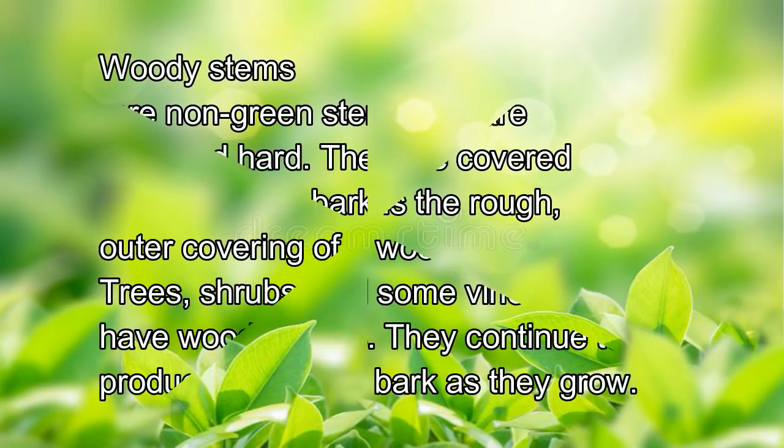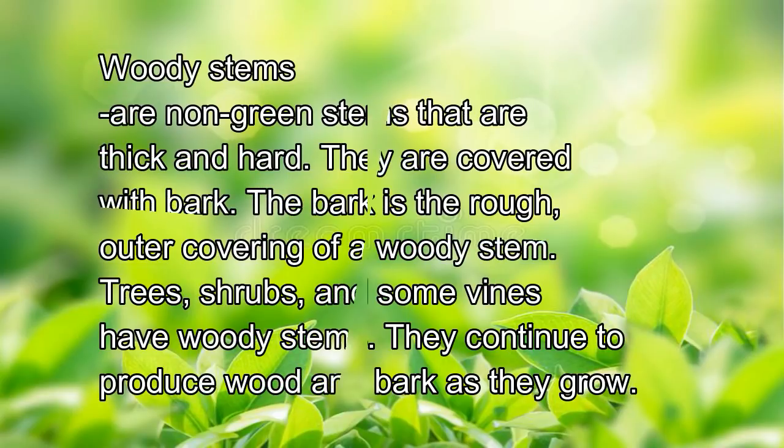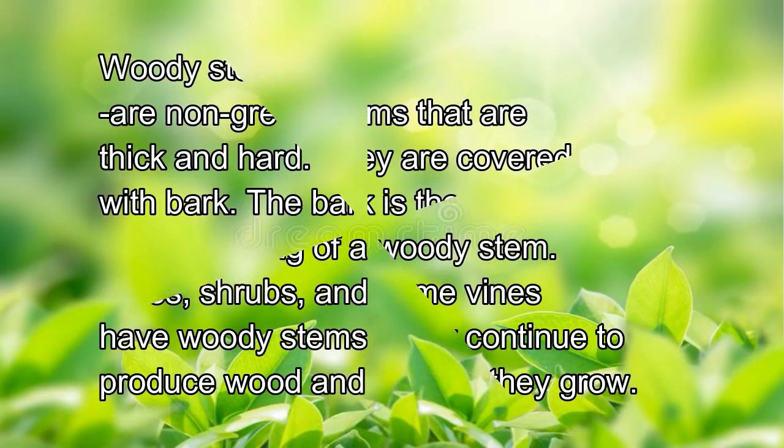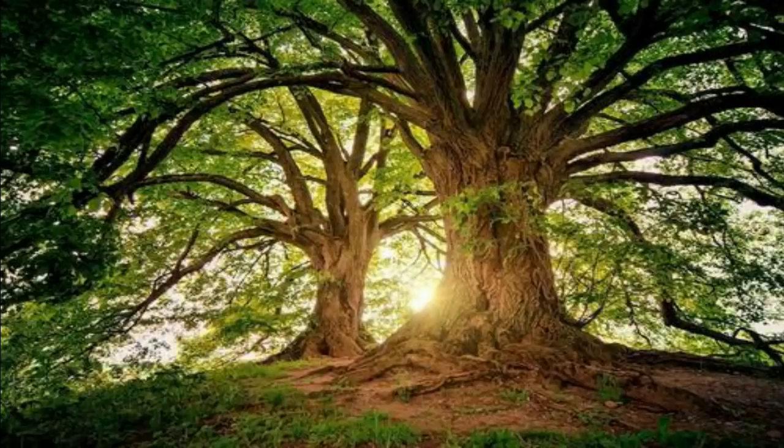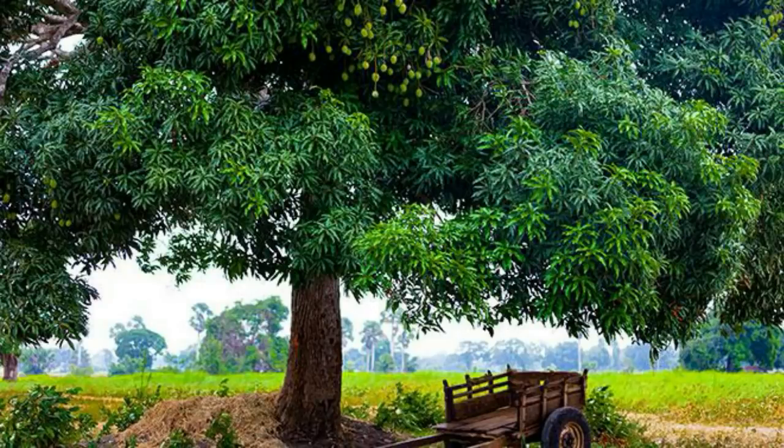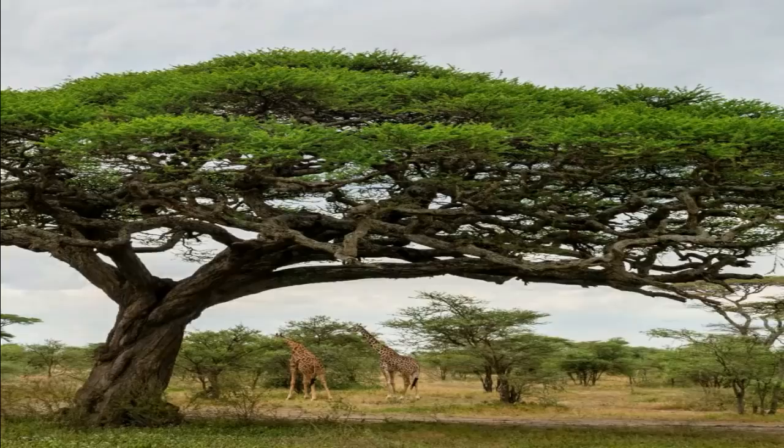Woody stems are non-green stems that are thick and hard. They are covered with bark, which is the rough outer covering of a woody stem. Trees, shrubs, and some vines have woody stems; they continue to produce wood and bark as they grow. Trees are tall plants with one big stem called a trunk; they have hard, woody, and branching stems. Examples of trees are mango, jackfruit, tamarind, and acacia. Shrubs are woody plants with short and hard stems branching near the ground. Examples of shrubs are santan, rose, and gumamela.